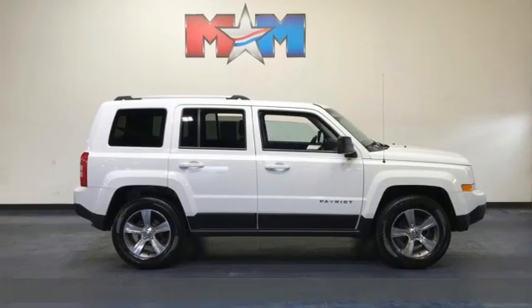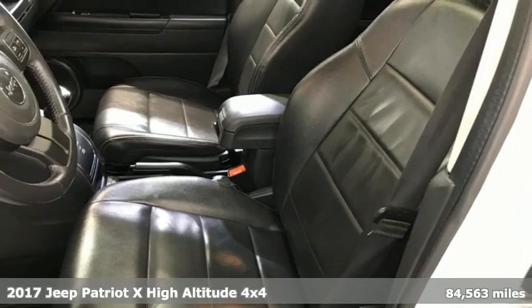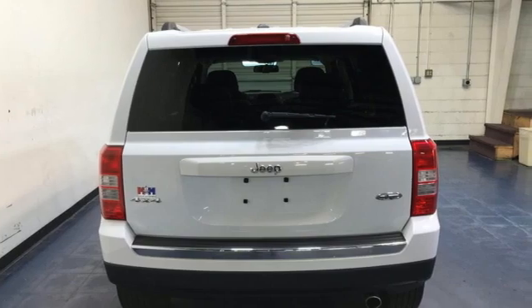It's a 2017 Jeep Patriot X. Its aggressive spirit fuels your thirst for discovery at every turn. A great vehicle is comprised of great features like these.